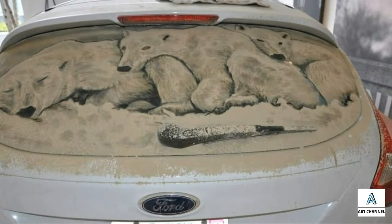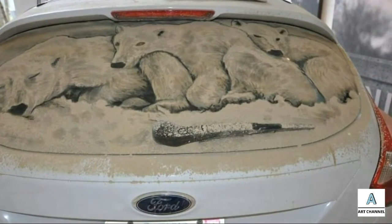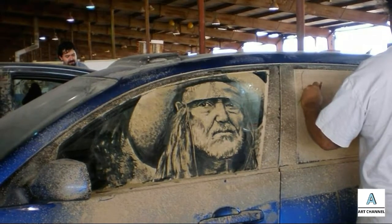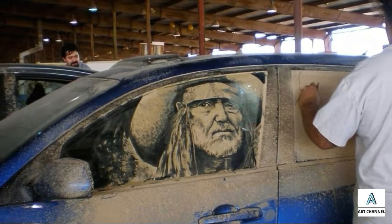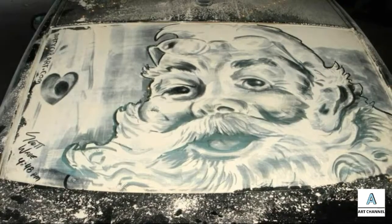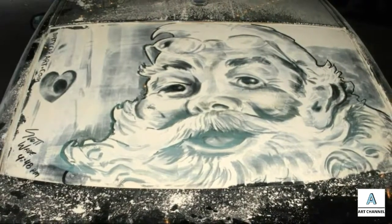The process of making paintings from car dust takes one to three hours. After his work is created, he photographs the painting so that its beauty can be enjoyed longer. Works that have been photographed are exhibited or uploaded through his personal website, thatdirtycarart.com.